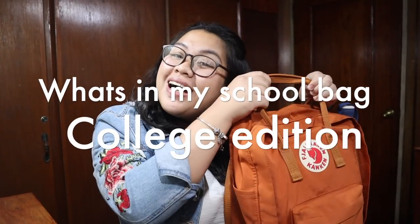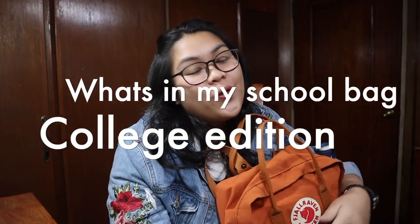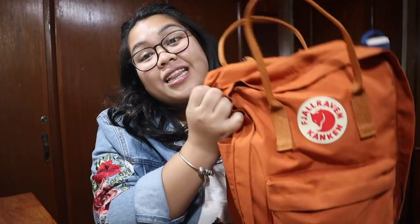Hi guys! So today, I'm going to do a What's In My School Bag, College Edition. So I'm new here. Why is my voice shaking? Sorry, I'm super excited.